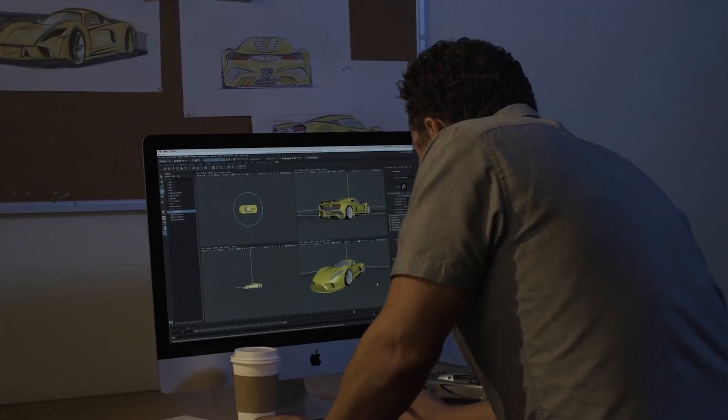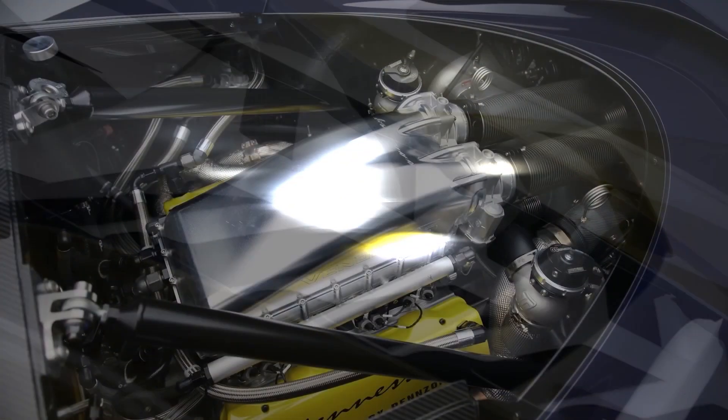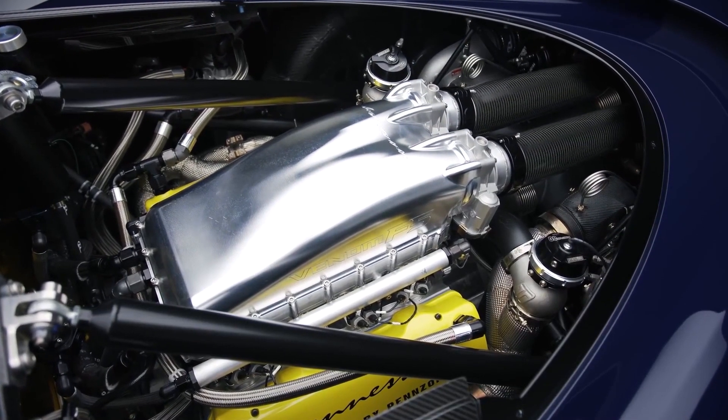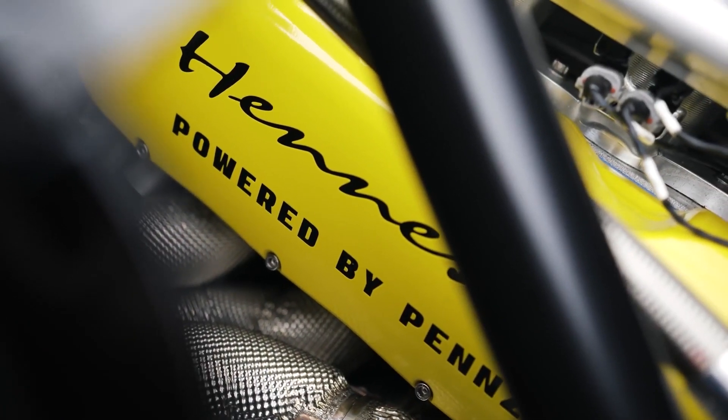This hypercar is a true marvel of engineering, powered by a bespoke twin-turbocharged V8 engine called the Fury that churns out a mind-boggling 1,817 horsepower.